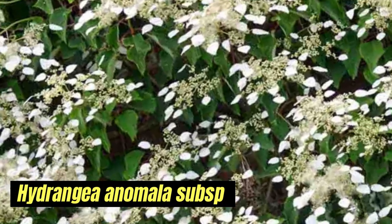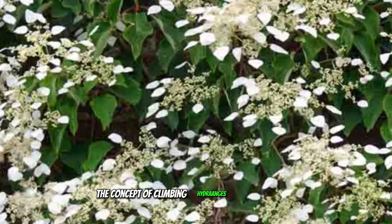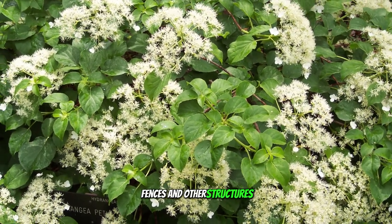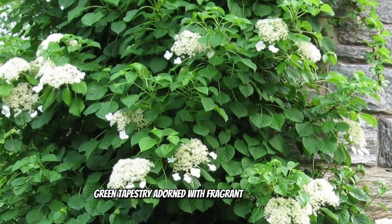Hydrangea anomala subsp. petiolaris, climbing hydrangeas, can scale walls, fences, and other structures, creating a lush green tapestry adorned with fragrant white flowers.